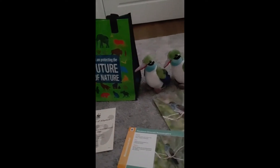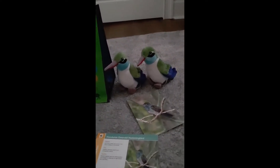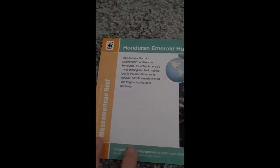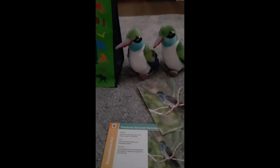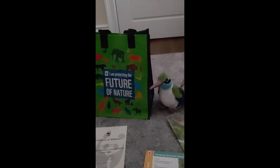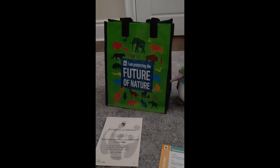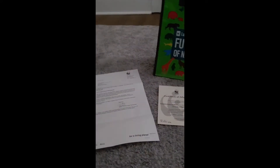I kind of wanted to share this with you because it's about birds and it was helping an endangered bird. It is actually Central America's most endangered bird. I like that they donated in my name to help these birds out. I'm going to talk about this bird in this video in just a sec.